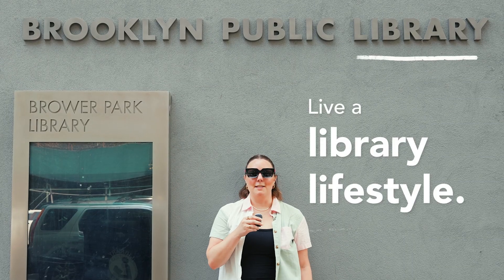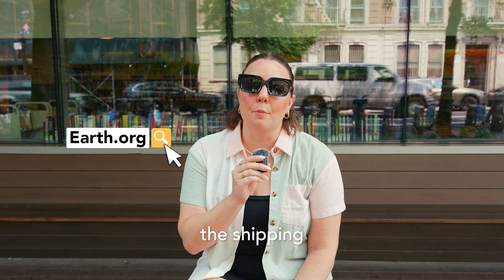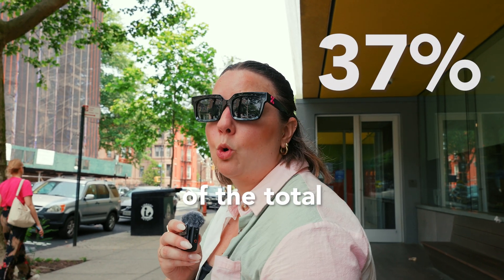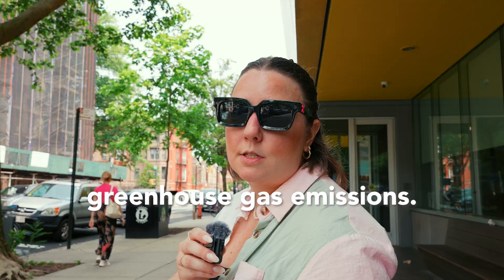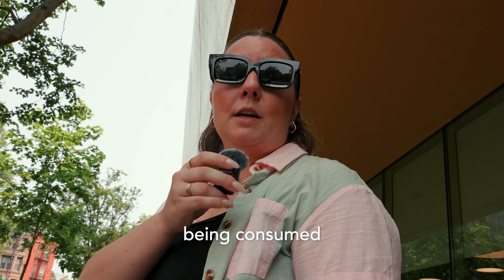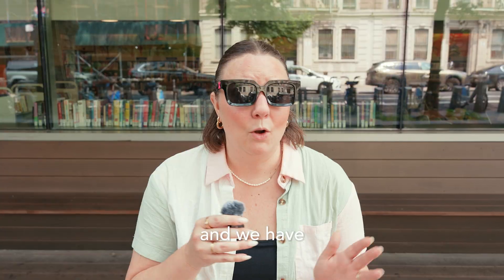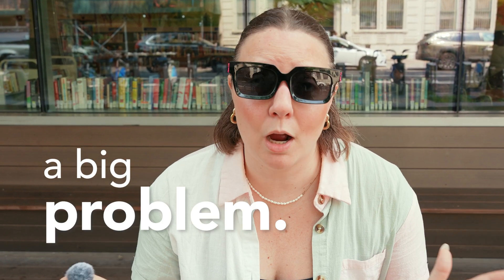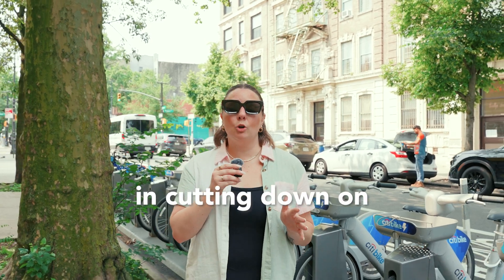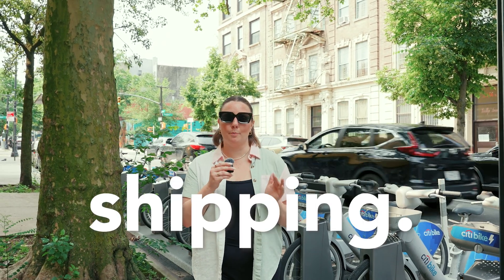Tip one: live a library lifestyle. According to Earth.org, the shipping and return of products in 2020 accounted for 37% of the total global greenhouse gas emissions. Couple that with 54% of the world's total delivered energy being consumed by industrial manufacturing, and we have ourselves a big problem. By utilizing the library to borrow everyday items, you'll play a big role in cutting down on resource-heavy production and shipping.